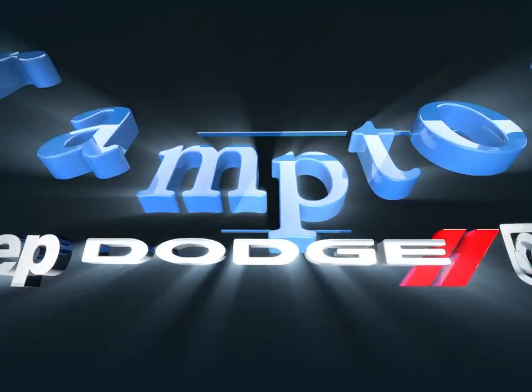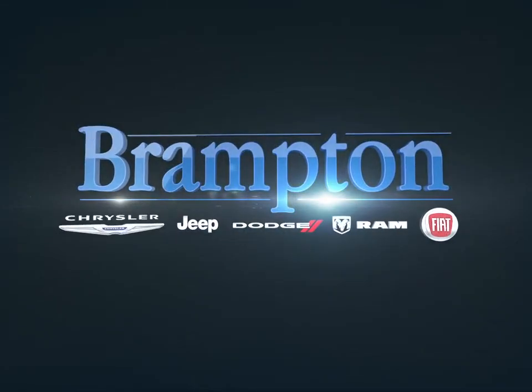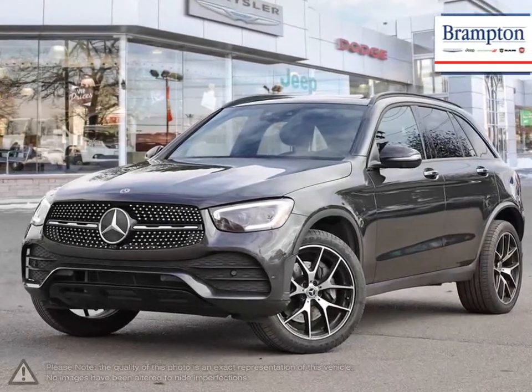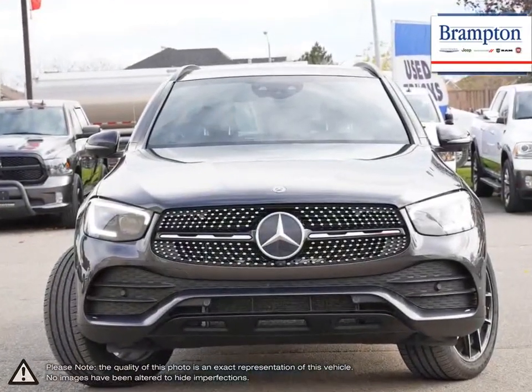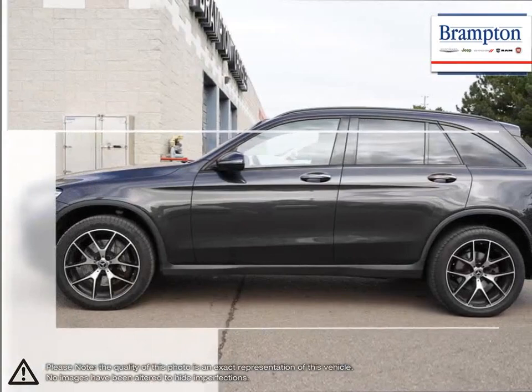Welcome to Brampton Chrysler. Today we're looking at a 2020 Mercedes-Benz GLC-Class. The Mercedes-Benz GLC-Class replaces the previous GLK with numerous upgrades and influences from the C-Class sedan series.